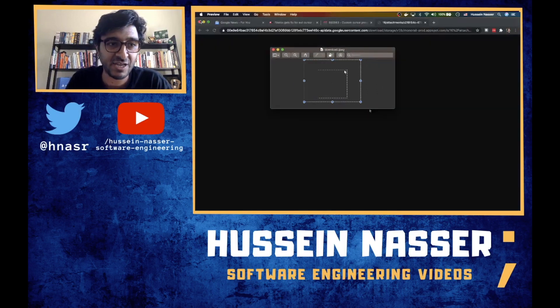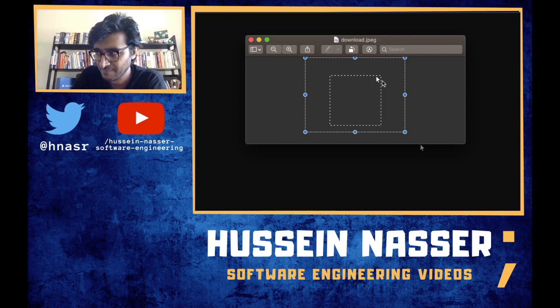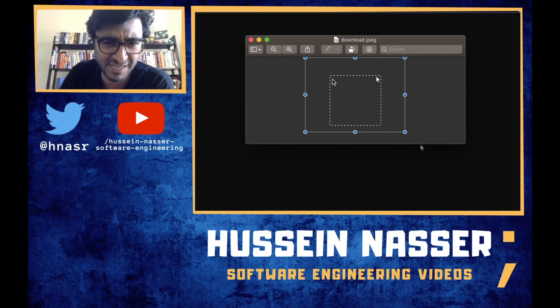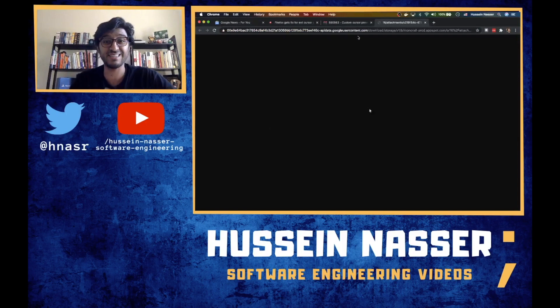That's the fake cursor — the cursor should be right here, but they flipped it. Because they flipped it on this side, this is how the cursor looks, but when you click, the effect hits right here. They're just flipping the image itself, so the cursor is all messed up.